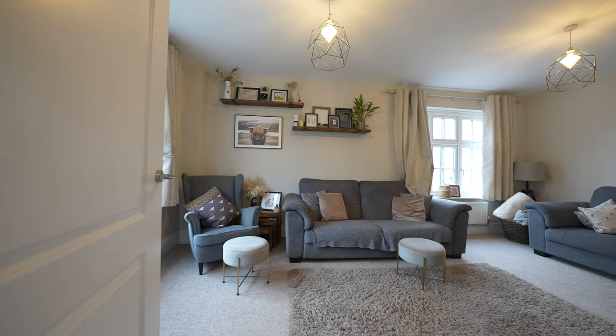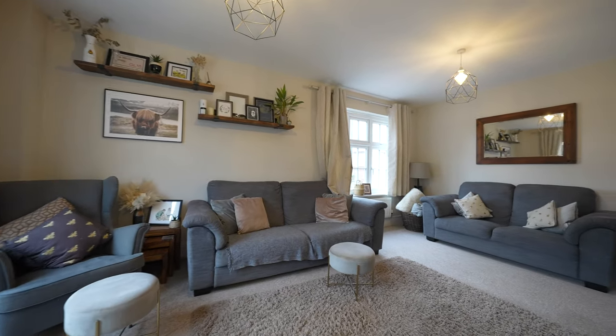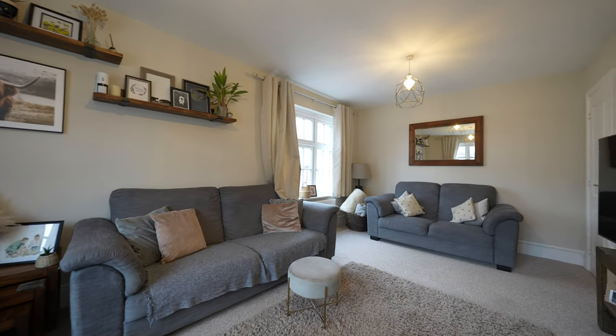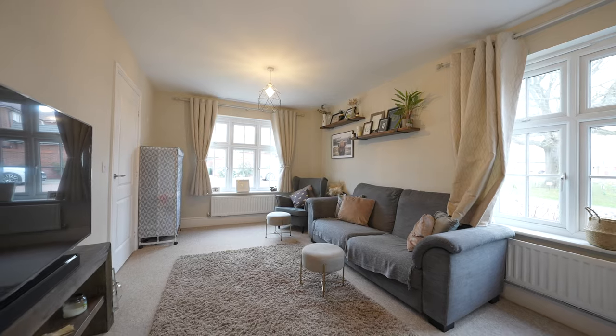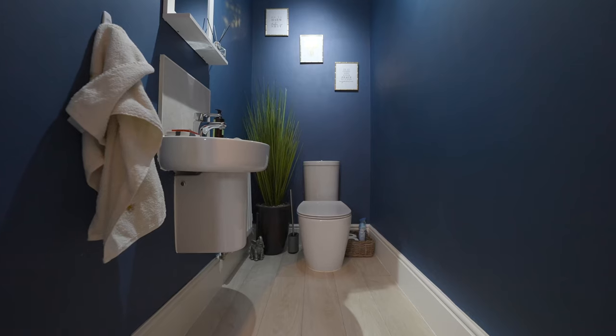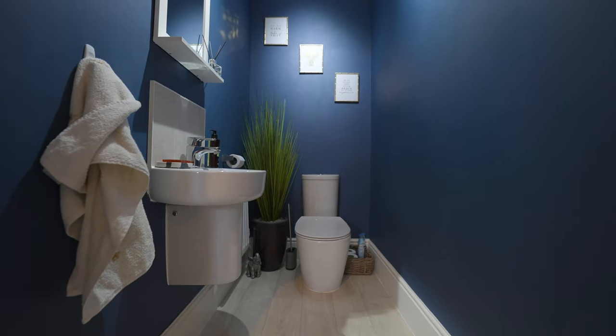Across the hallway you have the expansive dual aspect lounge which, like the kitchen diner, goes across the whole width of the house. There's also the added benefit of a sizable ground floor cloakroom.